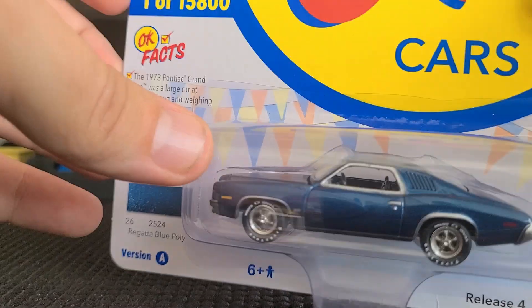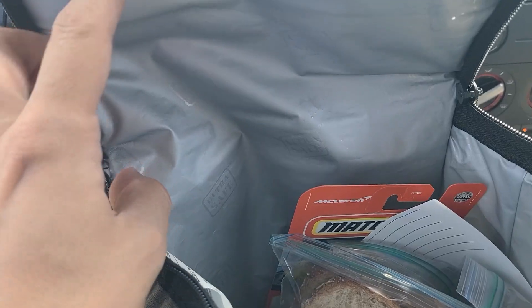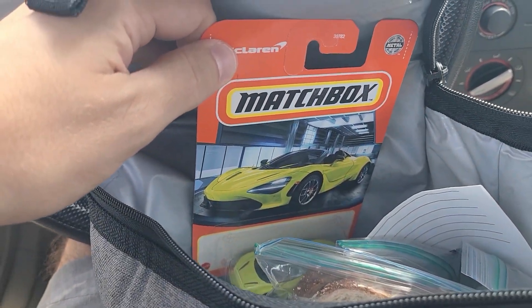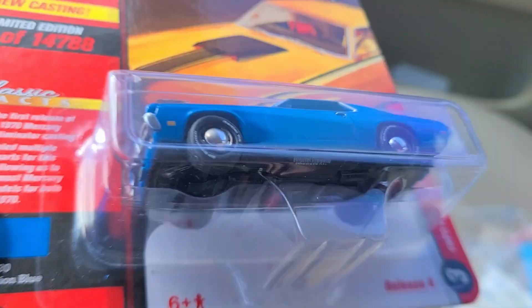Before we head out I have to drop off a lunch to Miss Lisa, but of course I'm going to put a car in there as a good luck charm. It is time to say goodbye to the 1970 Mercury Cougar Eliminator.